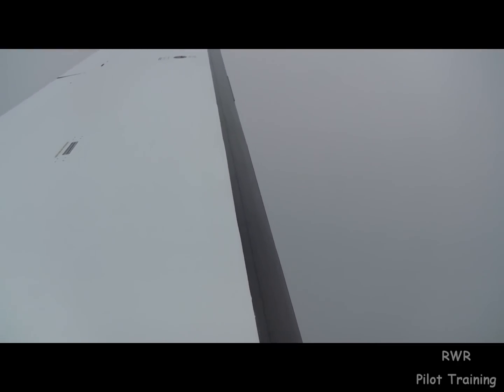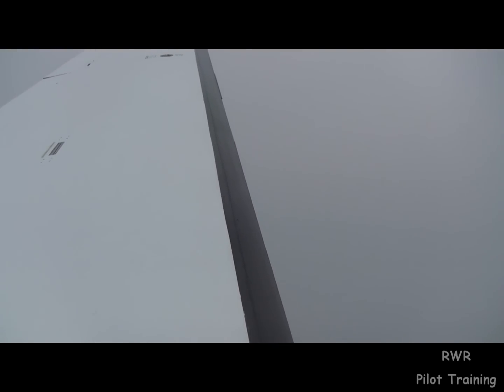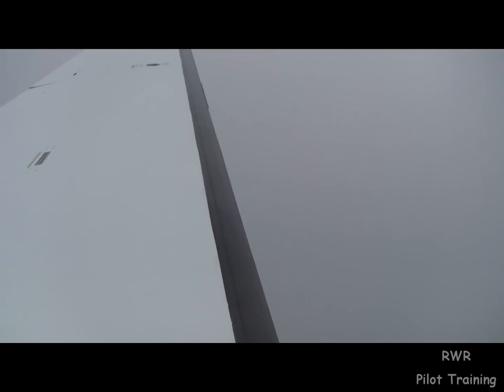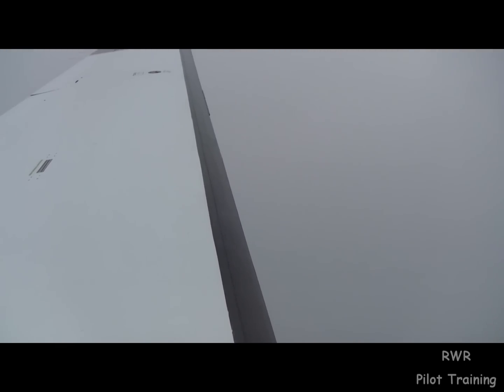Departure 4-0 Hotel Papa would like to report light clear ice, minus 1 and 0°C. [ATC]: Departure 4-0 Hotel Papa, light clear ice at your present altitude. At 8,500.